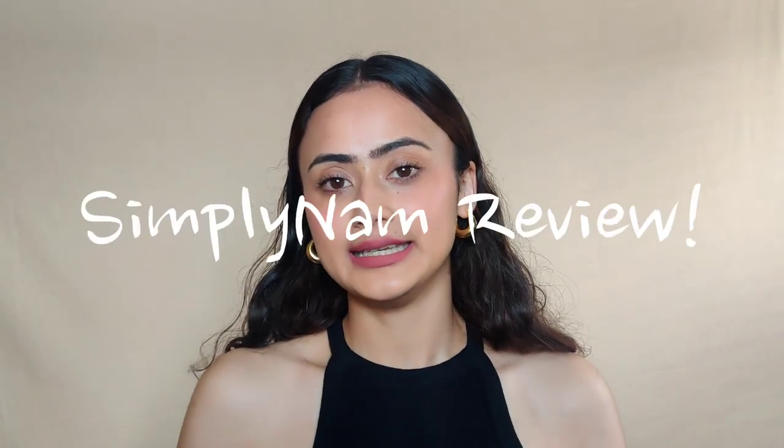Hey everyone, welcome to another YouTube video. Today I'm going to be sharing my review on the Simply Nam blush, sponge, lipsticks, and mascara. Simply Nam is a brand by Namrata Soni, who's a very famous makeup artist in India. These were very kindly sent to me and I've gotten a chance to use all of them. This is not a sponsored video and I'm not getting anything to talk about these.